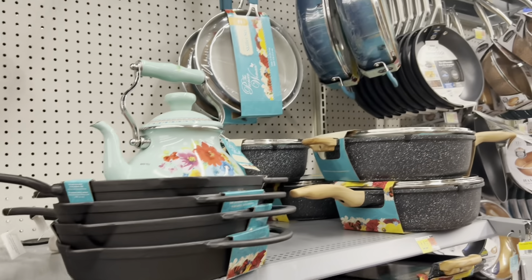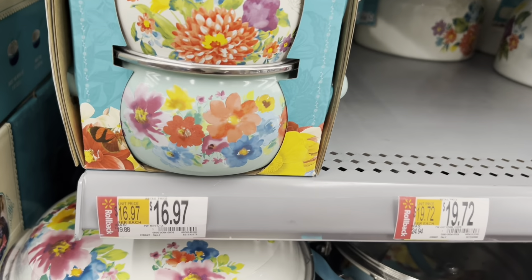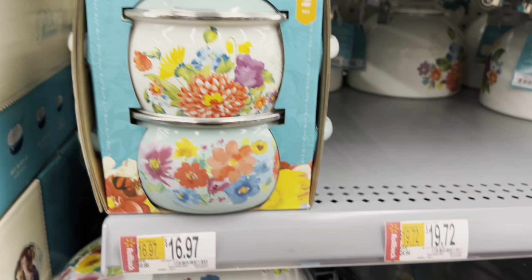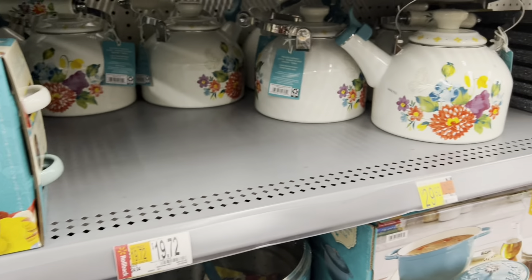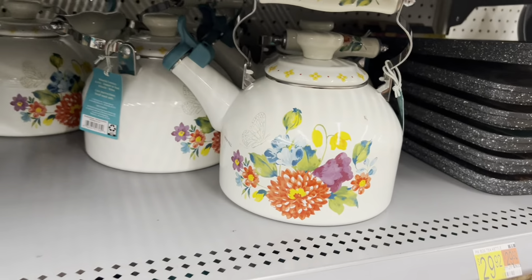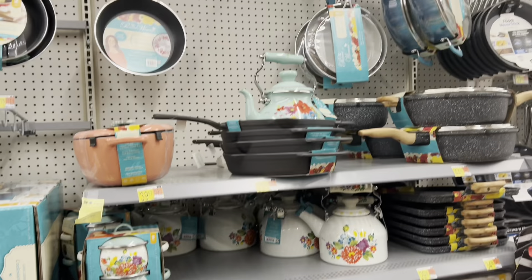So I'm here at the Pioneer Women's section and I'm already seeing some prices go lower. This was $20 and now it's $17, and then from $25 to $19. I don't think the $30 price tag is for that kettle — I think it's for something else. So just keep an eye out and scan, you guys — you never know what you're going to find.